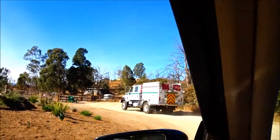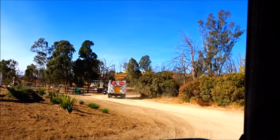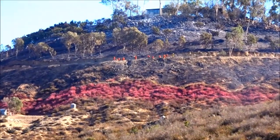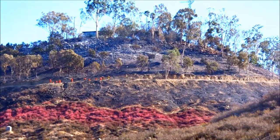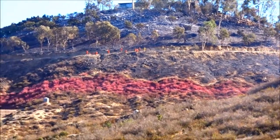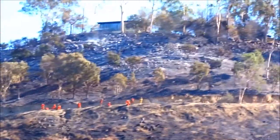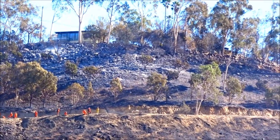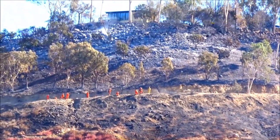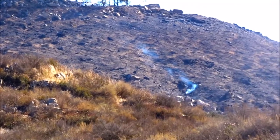That truck was from Nevada, up there helping with the fire last night. There's a fire crew sitting on that ridge still working right there. How they saved that house on top of there, no idea. And over here it's still smoldering — they're probably still putting out hot spots.